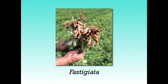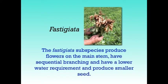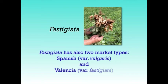The Fastigiata subspecies produce flowers on the main stem, have sequential branching, have a lower water requirement and produce smaller seeds. Fastigiata also has two market types: Spanish and Valencia.